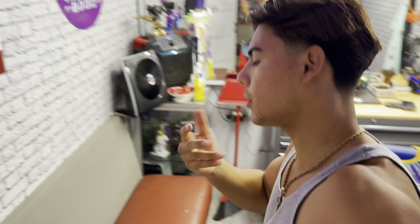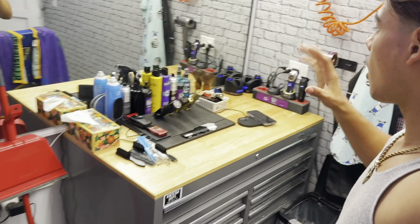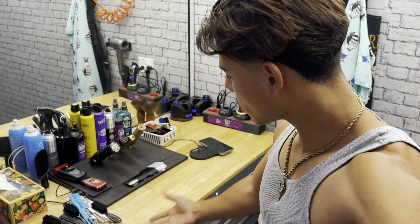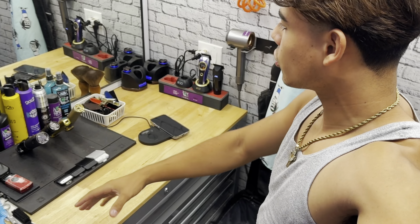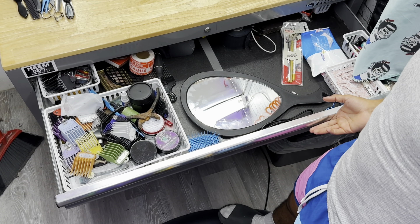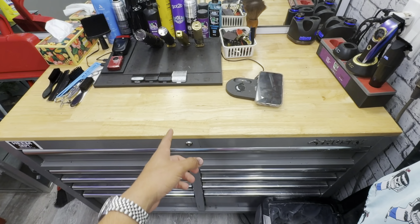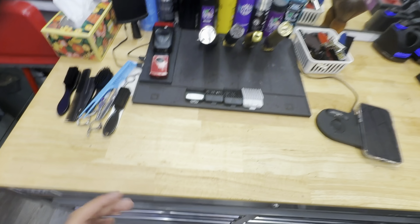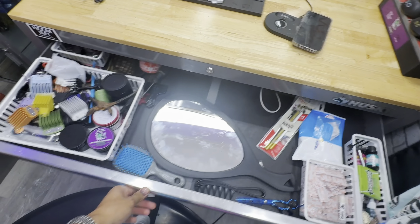Back in the lab, let me show y'all around. Let's start off with one of the most important things — your actual setup, the desk that you're working on. Right here I got my Husky cabinet with all my stuff. I've been having this Husky for like two years, it's been doing me great, no problems, everything's still smooth and clean.